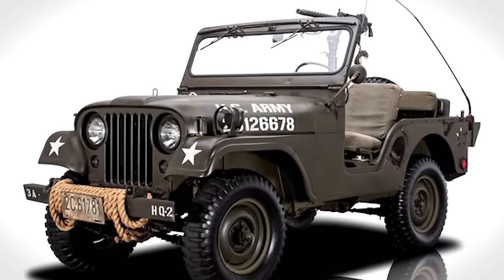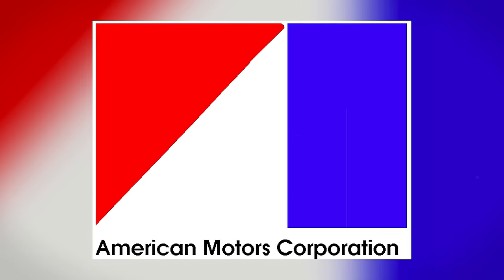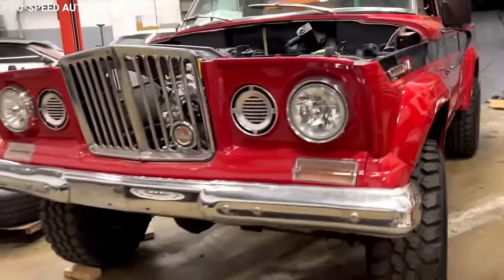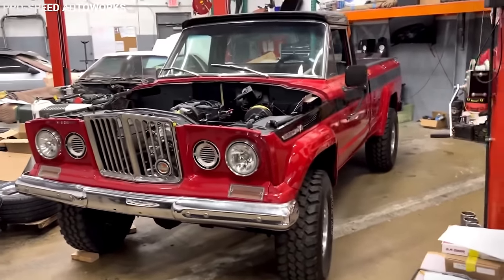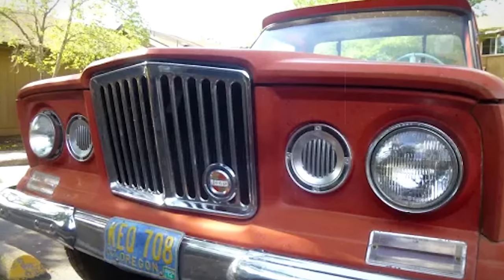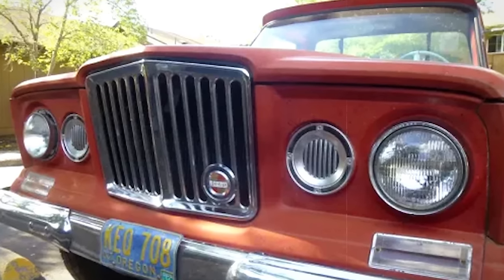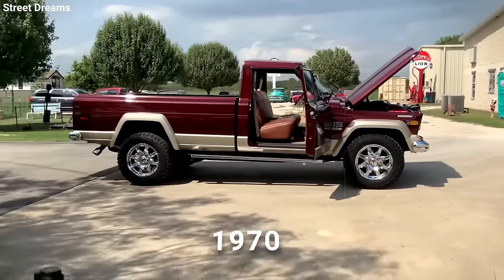They were crafting a platform that would eventually serve under different corporate flags, starting with Willys Motors, then moving through the hands of Kaiser Jeep, American Motors Corp., and finally Chrysler. This platform was not only for the Gladiator but also for the iconic Jeep Wagoneer, the grandfather of today's SUVs. Brook Stevens, an industrial designer, left his mark on the Gladiator and Wagoneer with the distinctive rhino grille that characterized the early models until 1970.